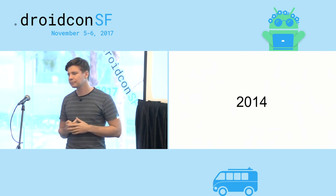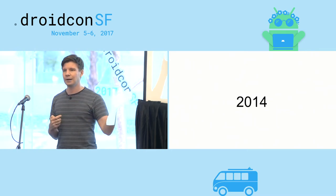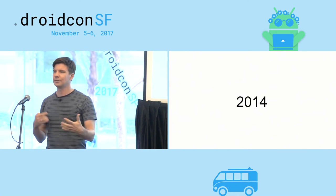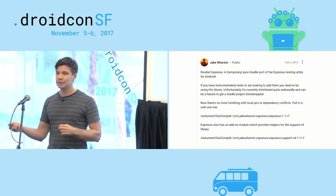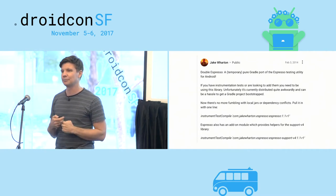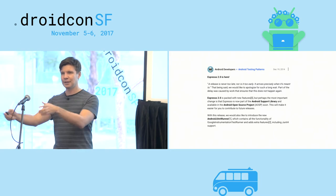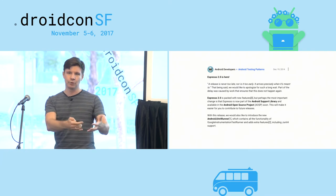When we originally released Espresso, we just had to put it on code.google.com. It was not part of the Android open source project, not part of any support libraries. So in 2014, a guy named Jake released Double Espresso to solve some of the distribution problems so you could just do a one-liner in your build.gradle file to pull it in. And at the end of 2014, we deprecated Double Espresso by releasing Espresso as part of the Android open source project and part of the support library.